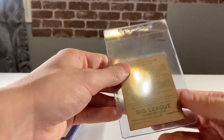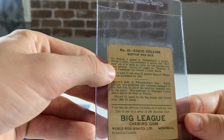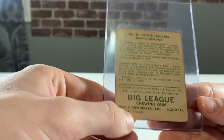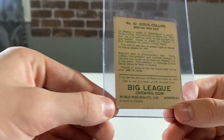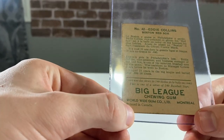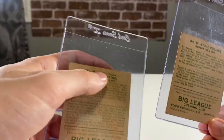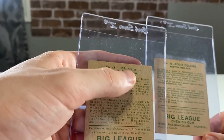You can tell by the back — it'll have some French text at the top, and on the bottom it'll say 'Worldwide Gum Co. Montreal,' and it'll say 'printed in Canada.' That's how you're going to know. And this one — the '34 — up top will tell you it was printed in 1934.